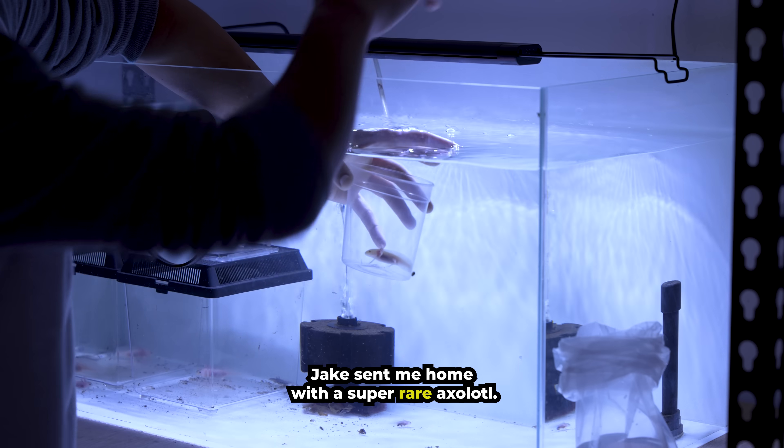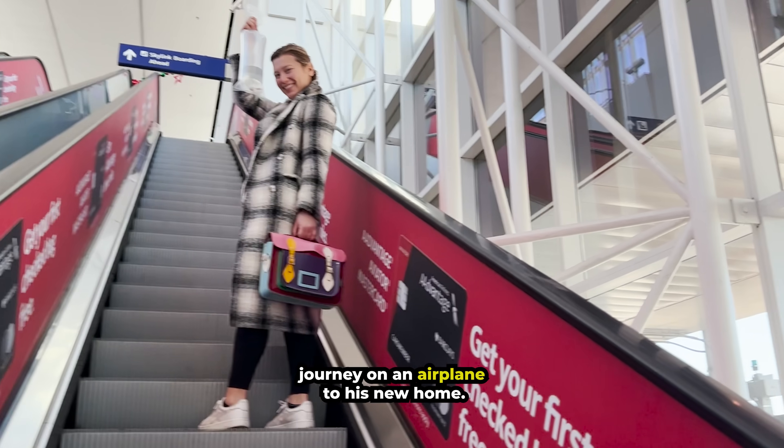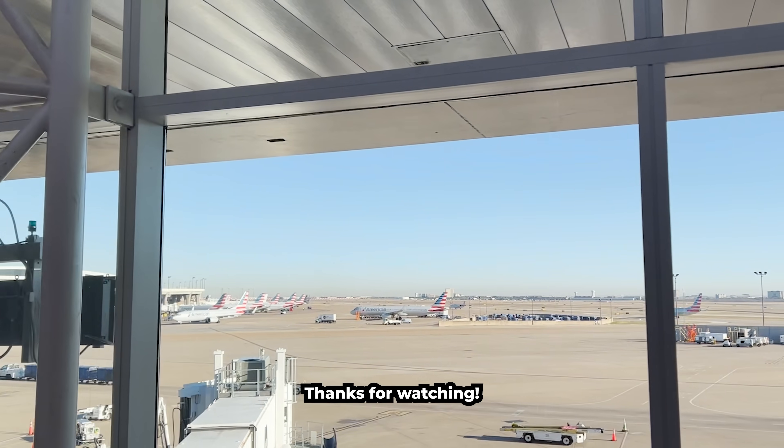Jake sent me home with his super rare axolotl. Make sure you follow for more to see his journey on an airplane to his new home. Thanks for watching!